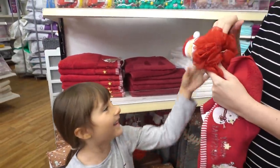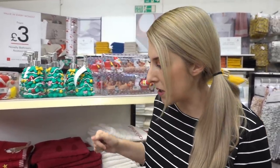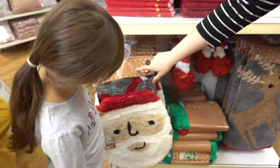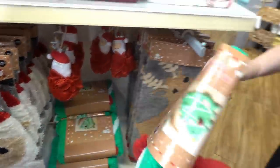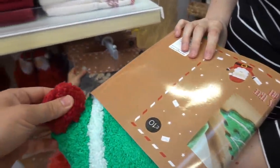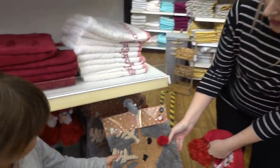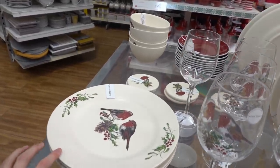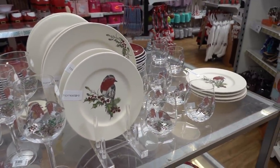They have body puffs - or exfoliators - for £3. There are novelty toilet seat covers for £10, and this bath mat is £10. This nicer one is £8. They also have a new Christmas dinnerware range starting at only £3.50 - it's a really pretty robin design.